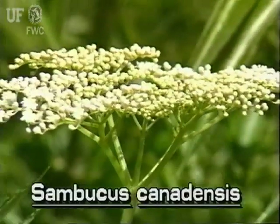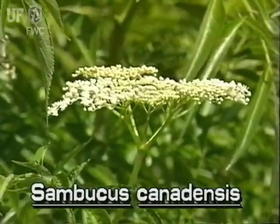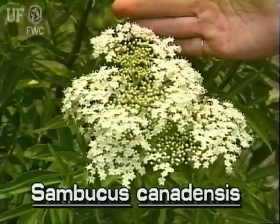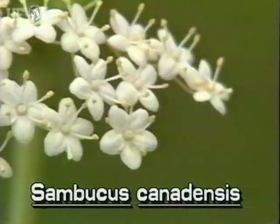The fragrant flowers of elderberry appear in large, relatively flat clusters. The cluster itself may be two to ten inches across. Each white flower in the clusters is about an eighth of an inch across and has five petals.